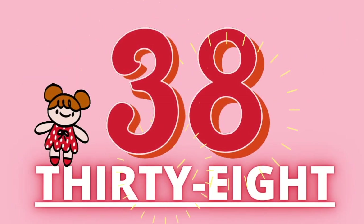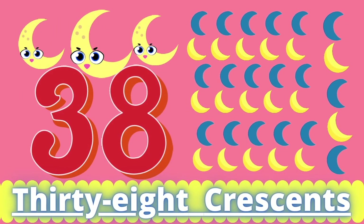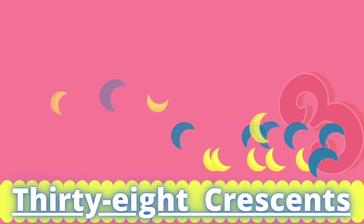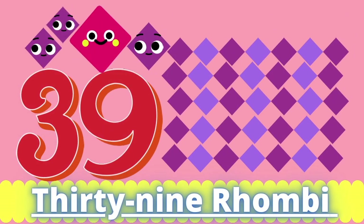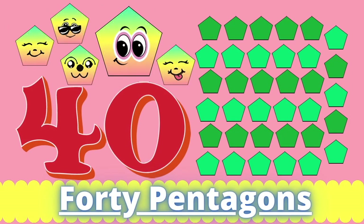Thirty-eight. Thirty-eight crescents. Thirty-nine. Thirty-nine. Forty. Forty pentagons.